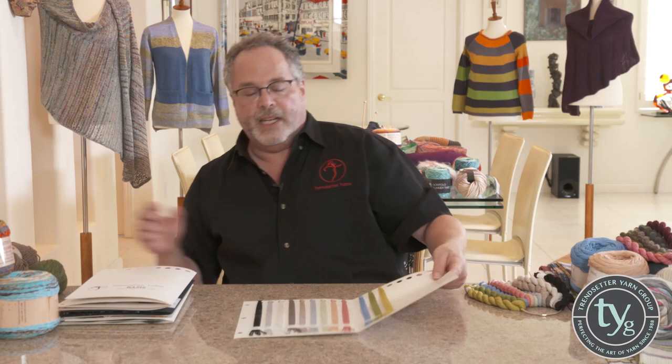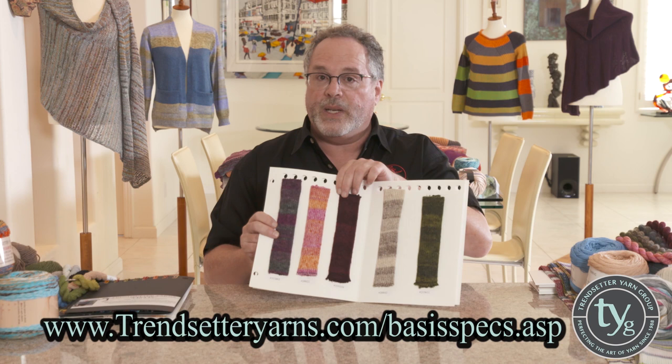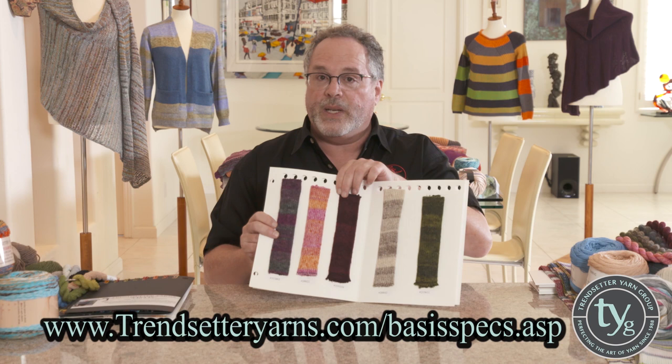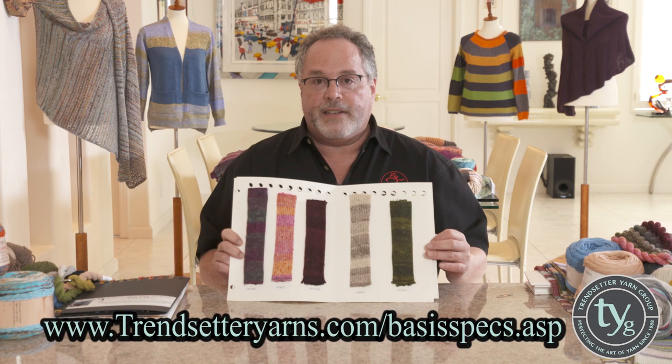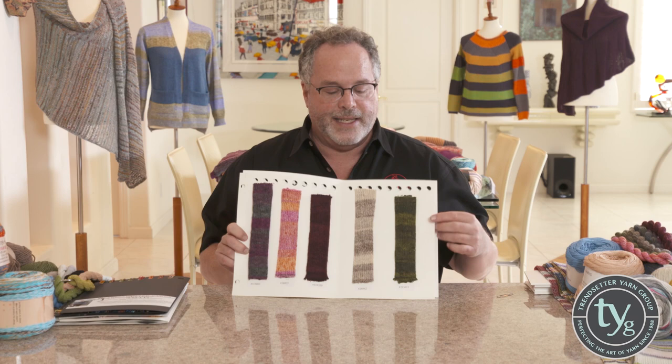We're going to continue on with Basis. Basis is the next yarn in the collection. It is also a cotton base. One of the things we like to do with our yarns is not make them only for one season — we like to do them so they're seasonless. It's a cotton base, and inside the cotton we've put brushed alpaca and a touch of cashmere. The strands are all twisted together. In some cases it's against a white base, and in others it's a black base, so we have things for every texture, every skin tone, and every season. What's really beautiful about it is that the shading is tone on tone, and the color changes happen at random — no rhyme or reason, it's all done computerized. The design philosophy is keep it simple and let the yarn do the work.